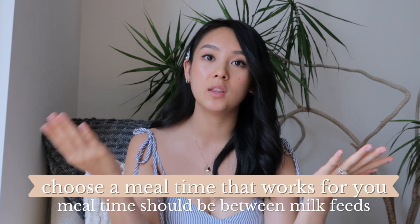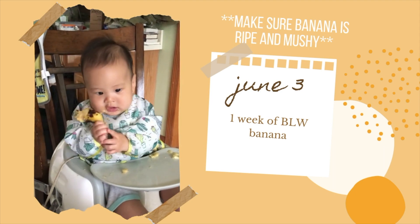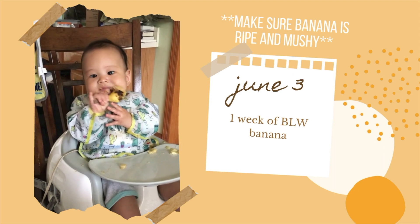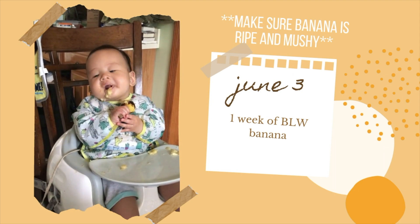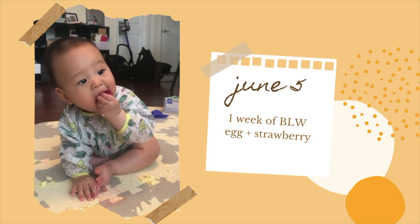In terms of choosing a time to feed baby solids, you want to time it so that solids are in between his milk feeds. So if you feed baby at 12 pm and then again at 3 pm, a perfect time to do solids would be 1:30 pm. Other than that, I don't feel like there's a hard and fast rule about whether it should be breakfast, lunch, or dinner. Ideally baby should be in a good mood and not tired, but it's really just up to you and what works best for your schedule and your capacity.